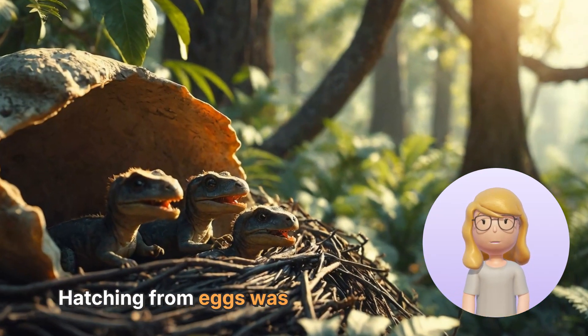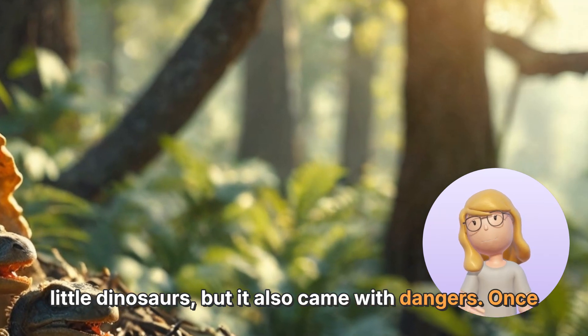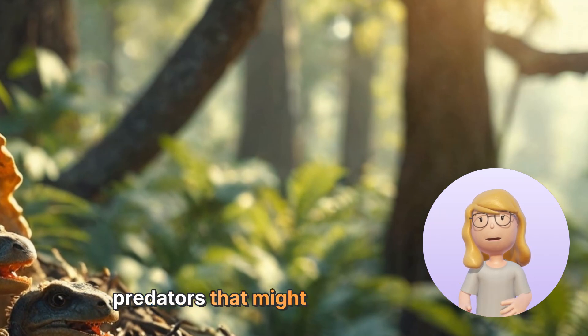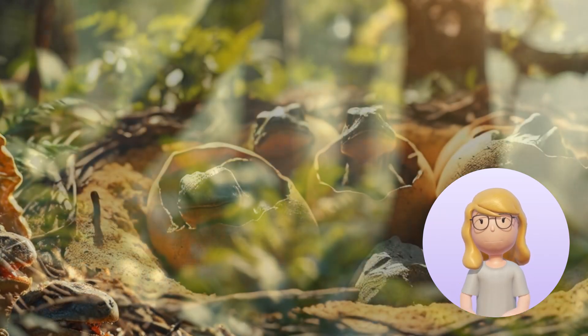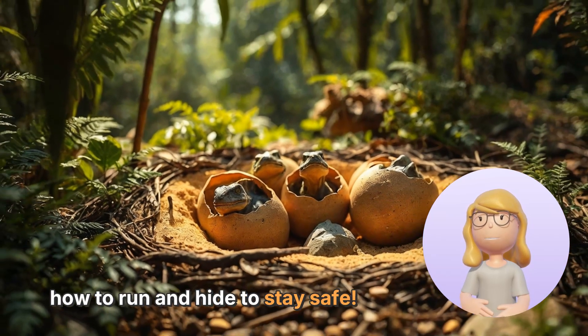Hatching from eggs was a big adventure for these little dinosaurs, but it also came with dangers. Once they were out in the world, they had to be careful of predators that might want to eat them. Some baby dinosaurs had to grow up fast and learn how to run and hide to stay safe.